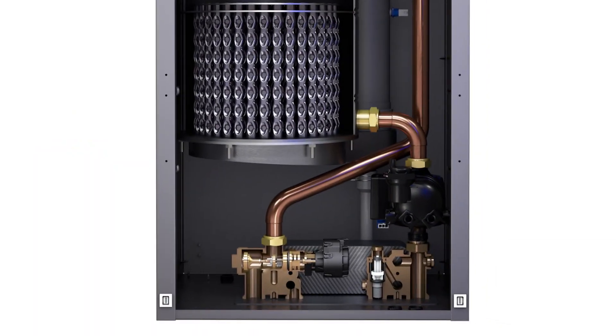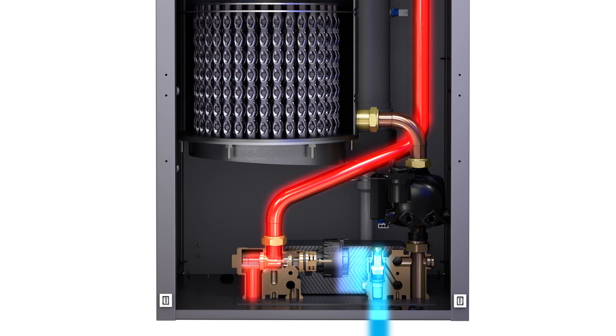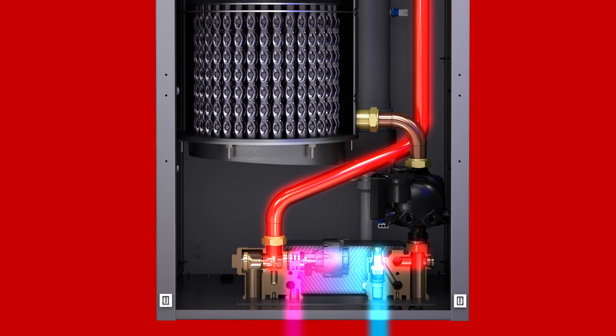For space heating, the Noble's air handler interlock is just what you ordered for comfort and energy savings. The instant Noble switches from space heating to domestic hot water mode, it immediately stops non-heated air from circulating, so homeowners stay comfortable.